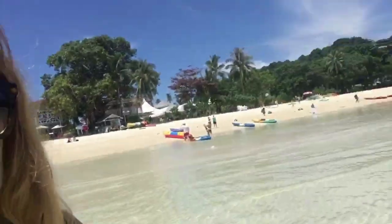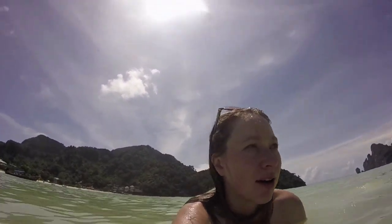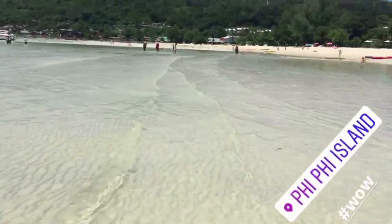Time to dive in. I made it to Krabi Beach — look at this place, this is insane. So beautiful. Look how clear the water is. This is like the clearest water I've ever seen; it looks like drinking water. It's so warm here — the water is like bath water.